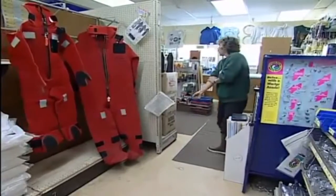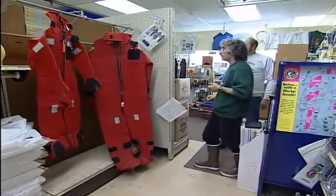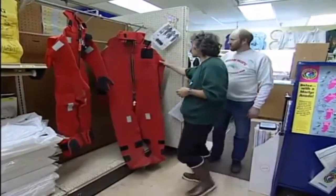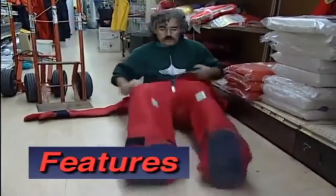Hey Pat, how are you doing? Hey Jerry. I broke the zipper on my suit, so I guess I need to get another suit for this trip. Well, you bet. We got them right here. When buying a new immersion suit, take a moment to examine the features and make sure it fits you.